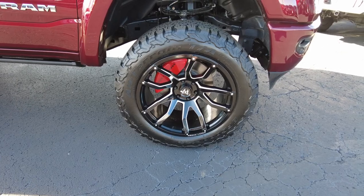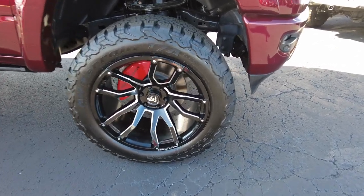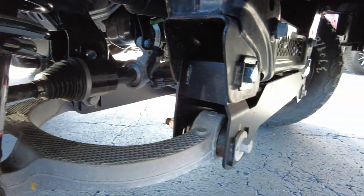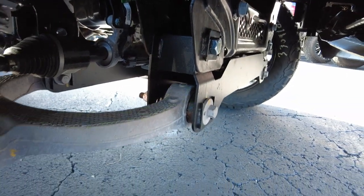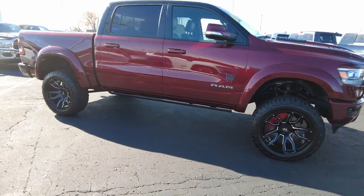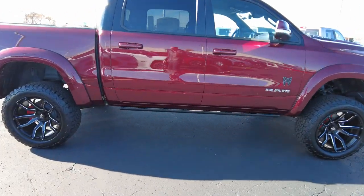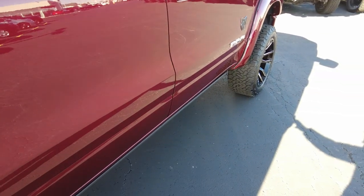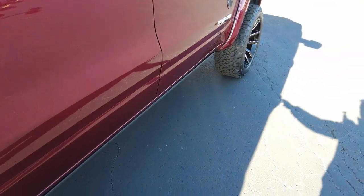These are the BF Goodrich KO2 tires. Coming down here, there's a painted red brake caliper cover and all the suspension upgrades are professionally done. It's actually a company that Fox Shocks — which owns Rocky Ridge — also owns the lift company. So they're able to produce a product that no one else can offer, one that really performs unlike anything else out there.